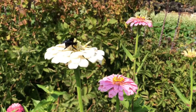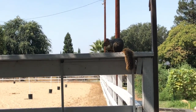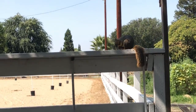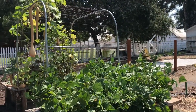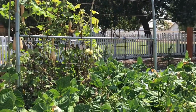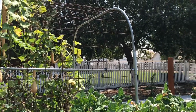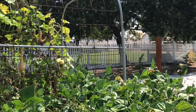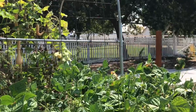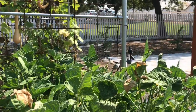I found this bee enjoying the nectar of this flower, and then I saw this squirrel eating sunflower seeds. This week there were a lot of animals in the garden enjoying a tasty meal — like these birds. I noticed we have a lot of birds enjoying our bean plants, and when I saw one of our beans had small holes pecked in it, I realized they've been eating the beans.